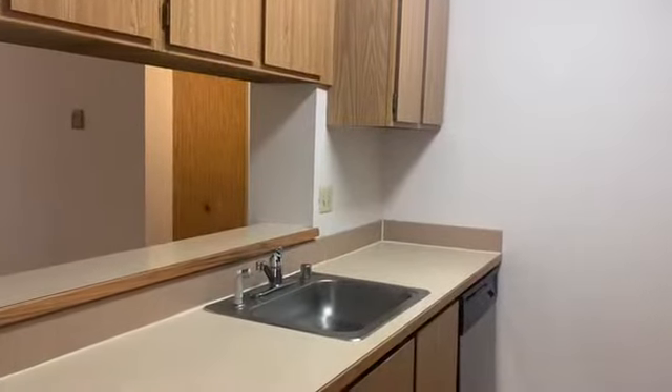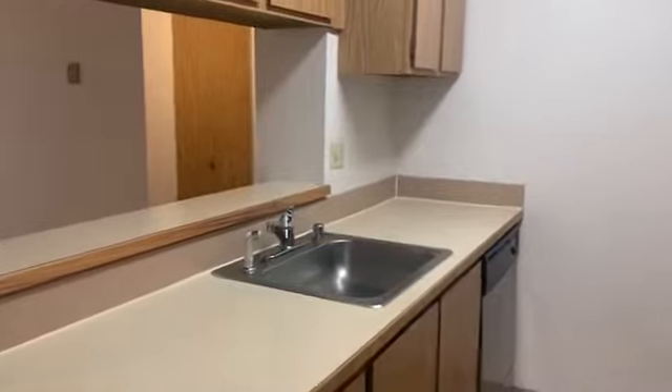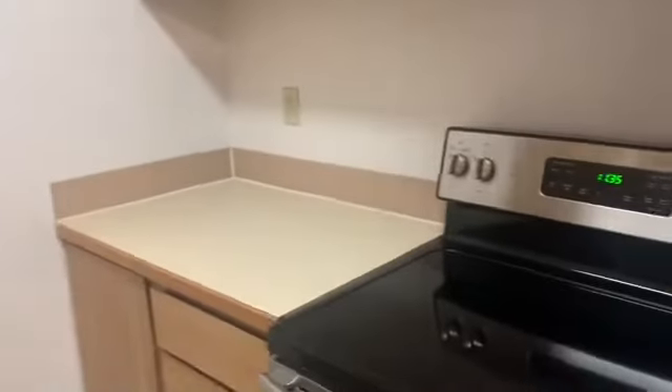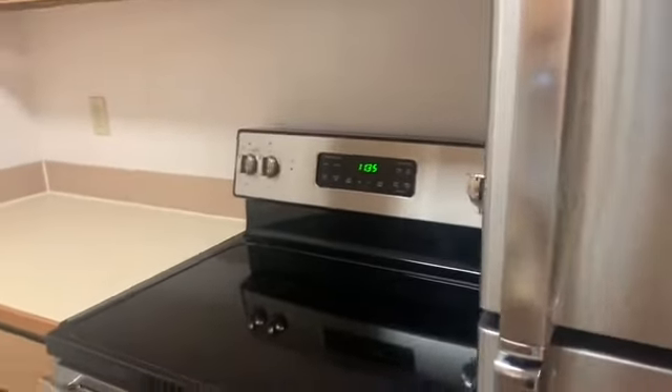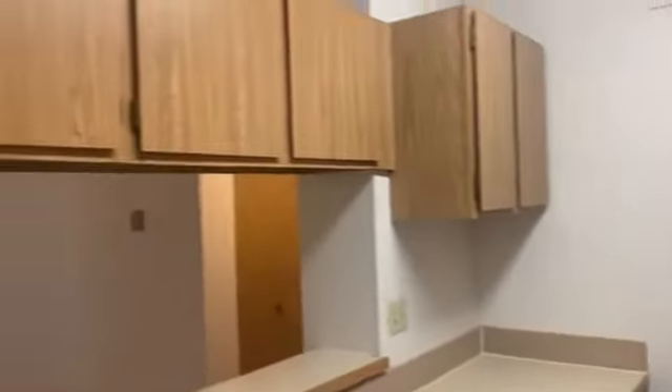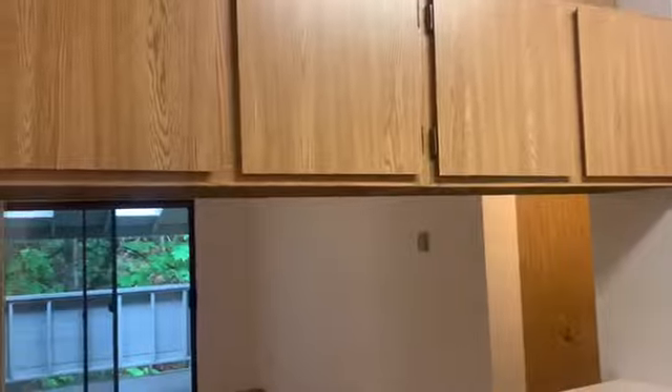The kitchen for the two-bedroom one bath here has a great galley style layout. It offers a great amount of counter space, and you do get all major appliances within the kitchen as well — they've been updated to stainless steel. And of course, you get a great amount of cabinet space too.